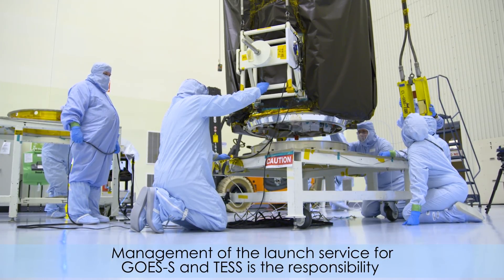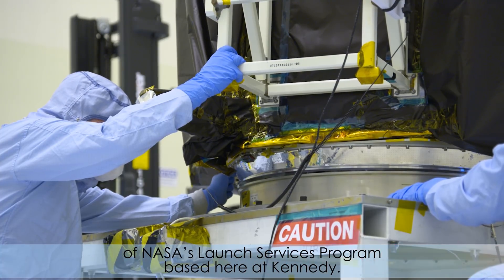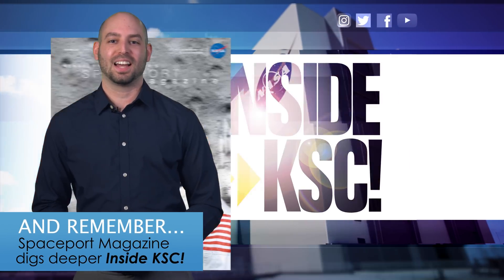Management of the launch service for GOES-S and TESS is the responsibility of NASA's Launch Services Program based here at Kennedy. And remember, Spaceport Magazine takes you deeper Inside KSC.